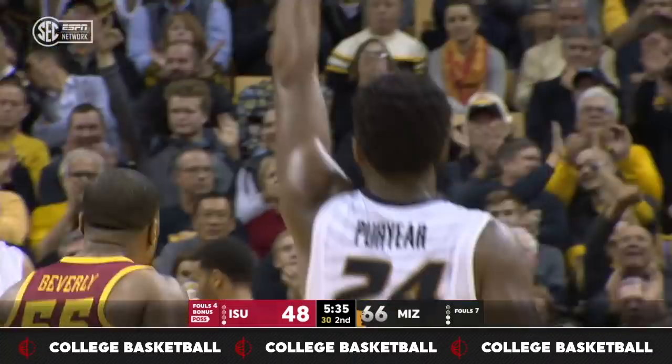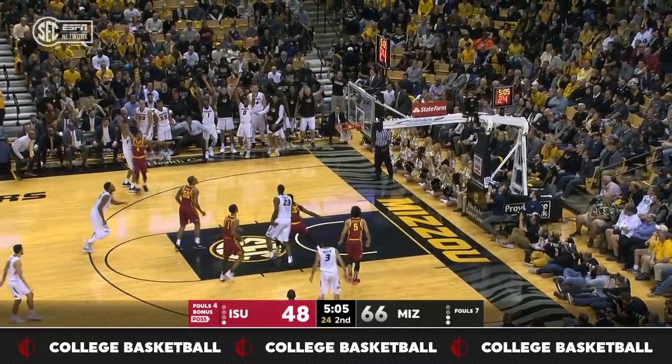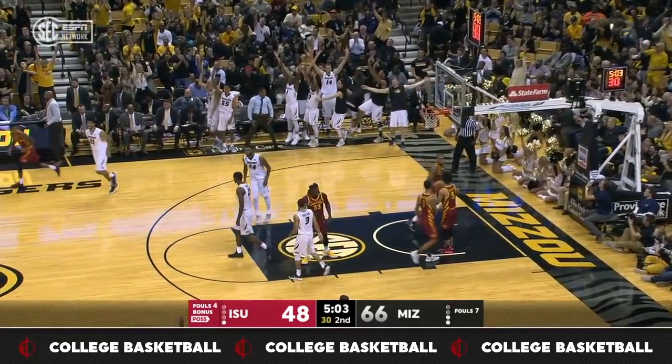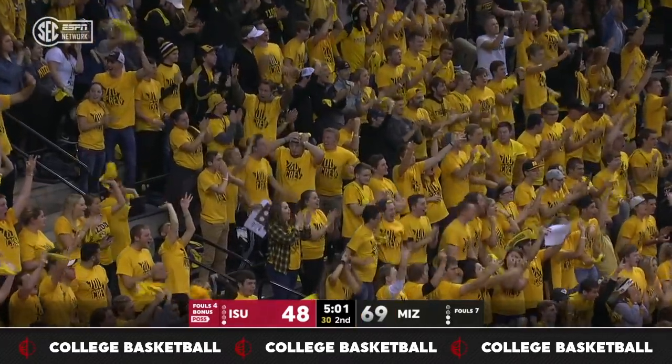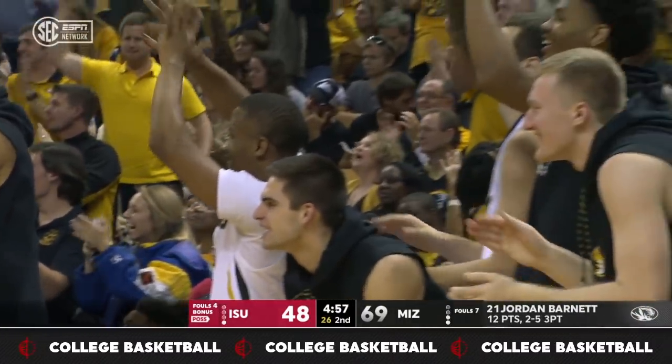There he is. Open three on the way — yes. Missouri is living right. Jordan Barnett on a tray, he's got 12, and the lead is 21.